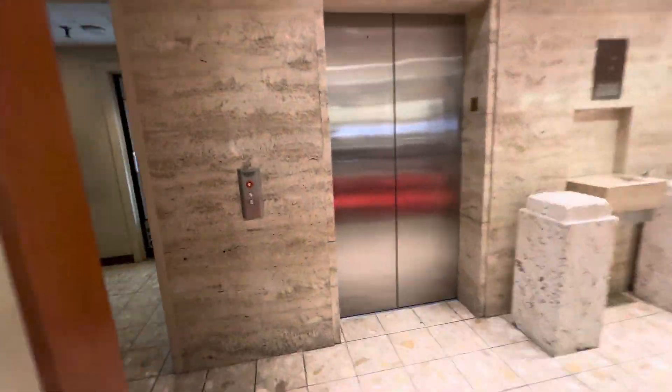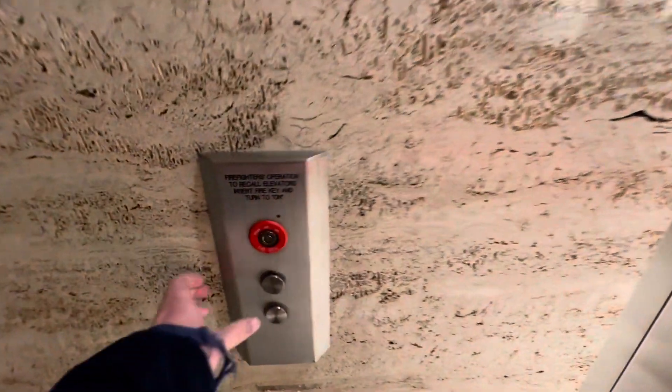Here comes the elevators. Neiman Marcus, NorthPark Mall, Dallas. Well, this is technically NorthPark Center.